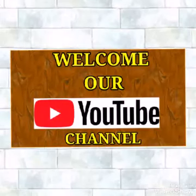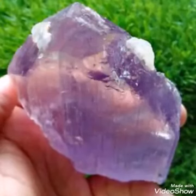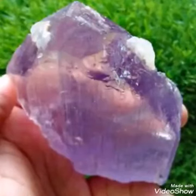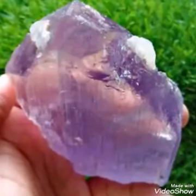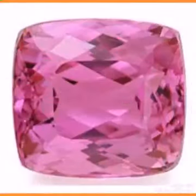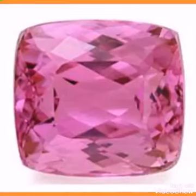Hi guys, welcome to my gemstone deal channel. Having good information for you — the topic is about the Kunzite, a semi-precious stone coming from Afghanistan and Brazil. These are only two countries in the world that are producing nice colors and nice stones.